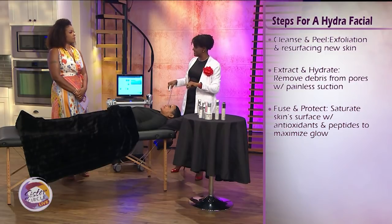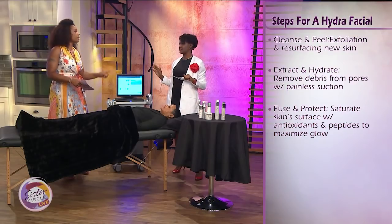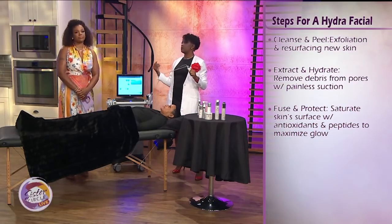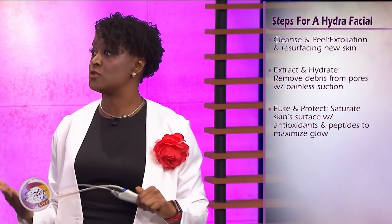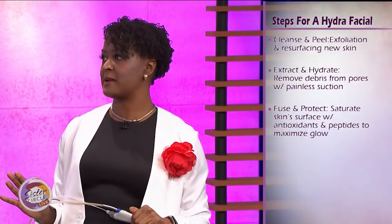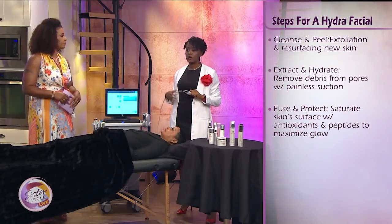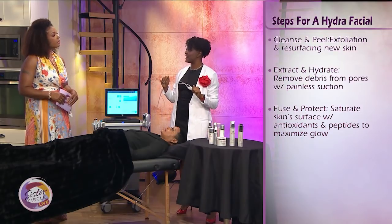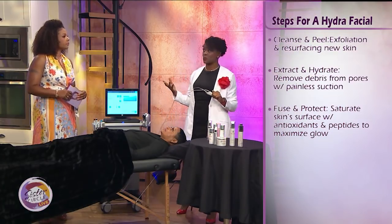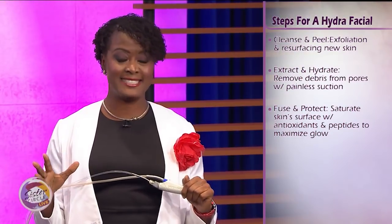It totally vacuums the skin — it's not like those deep extractions. Because those deep ones are off the chain, and afterwards you're bruised up. For women of color, it leaves you with hyperpigmentation — so you're back at square one. With safe vacuum extractions, we then fuse the skin with hydration: hyaluronic acid, because it attracts a thousand times its weight in water, plus peptides that tighten and brighten.